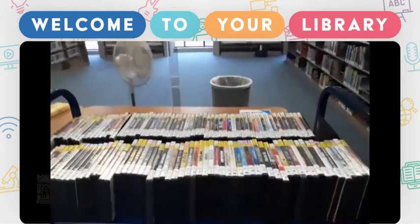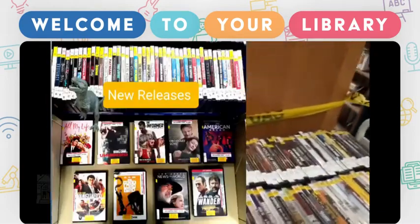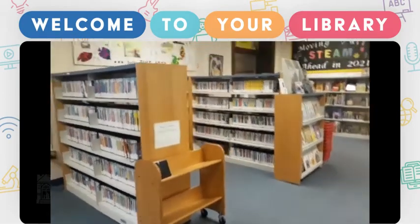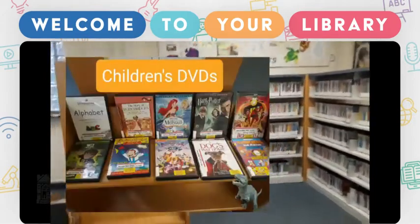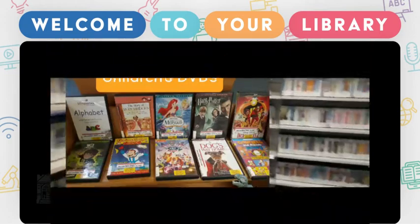New DVDs are kept on separate carts for easy browsing. Our juvenile collection contains educational non-fiction DVDs, along with TV shows, classics, movies, and blockbuster movies, including the new releases.